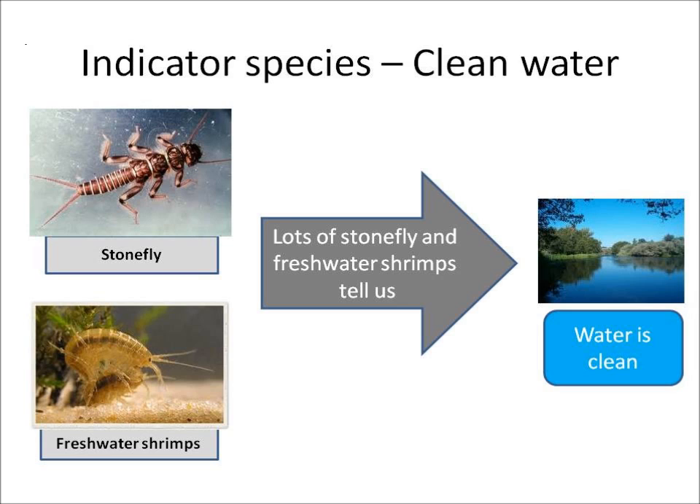On the other hand, stonefly larvae and freshwater shrimps are only able to live where the water is very, very clean. So a high population of stonefly larvae and freshwater shrimps tells us that the water is not polluted but is in fact clean.